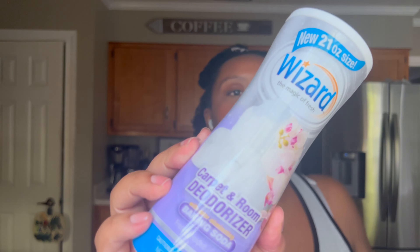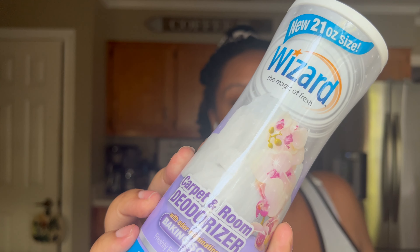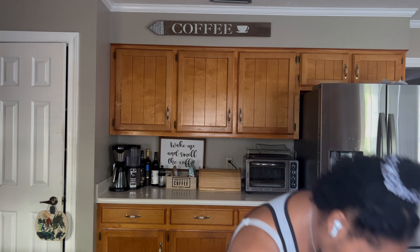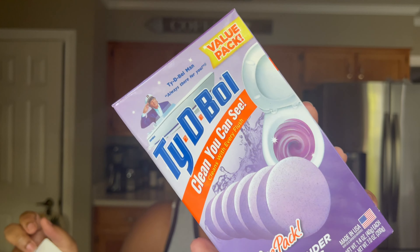For my carpet I use Arm & Hammer Fresh Sensations carpet odor eliminator in Island Mist — they sell it at Dollar General and Dollar Tree, cheaper at Dollar Tree. I also picked up the Wizard carpet and room deodorizer with baking soda from Dollar Tree. I just spray it on my area rugs and then vacuum. I really love using a carpet freshener to refresh my carpets.